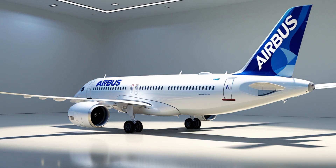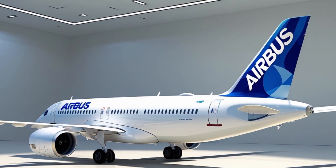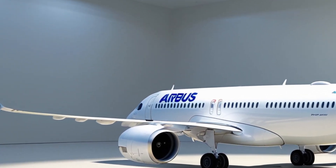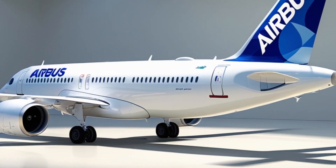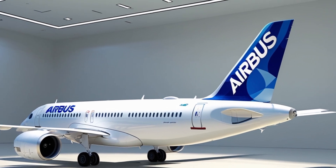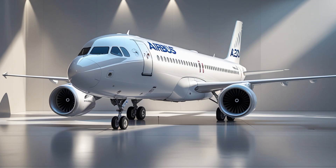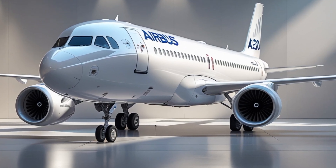The Airbus A320 family has been the backbone of short to medium haul air travel since its introduction in 1988. Over the decades, the A320 has undergone significant transformations. In 2025, Airbus brings forward the latest and most refined version of this aircraft, pushing the boundaries of innovation and sustainability.